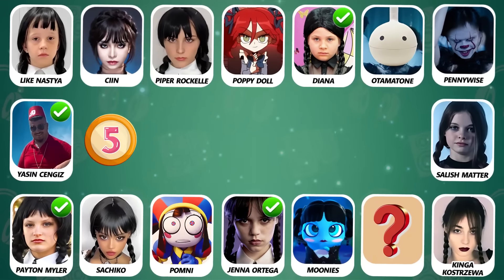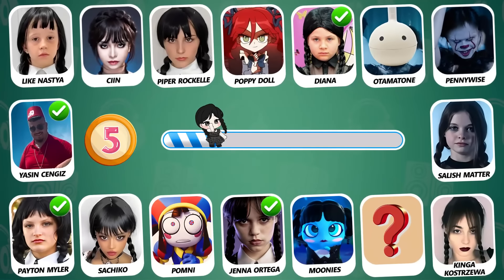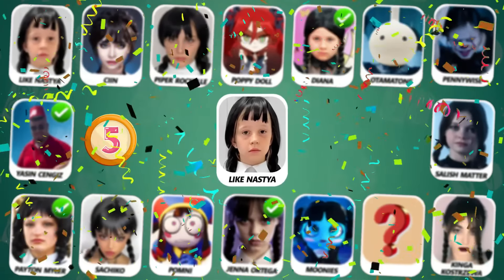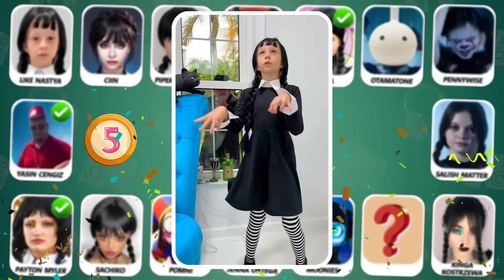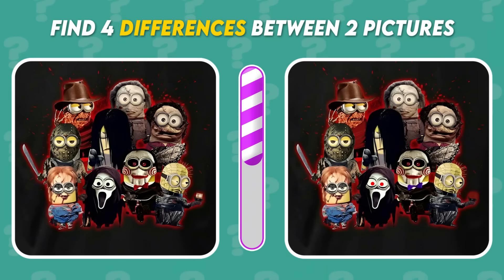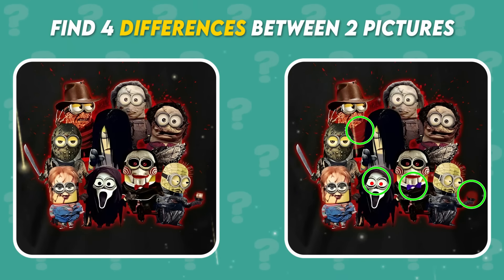Number 5! Who is dancing? That's right, this is Like Nastia! Can you find the 4 differences between these two pictures? Here are the answers! Did you find them on time?